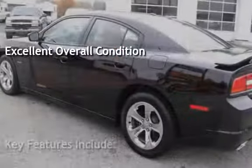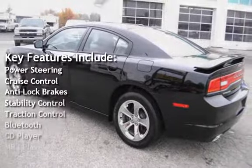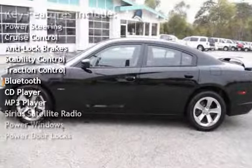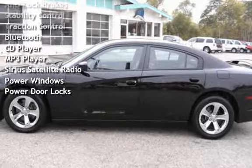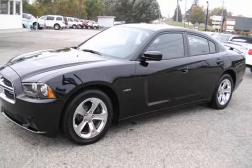Key features include power steering, cruise control, anti-lock brakes, stability control, traction control, Bluetooth, CD player, MP3 player, Sirius satellite radio, power windows and power door locks.